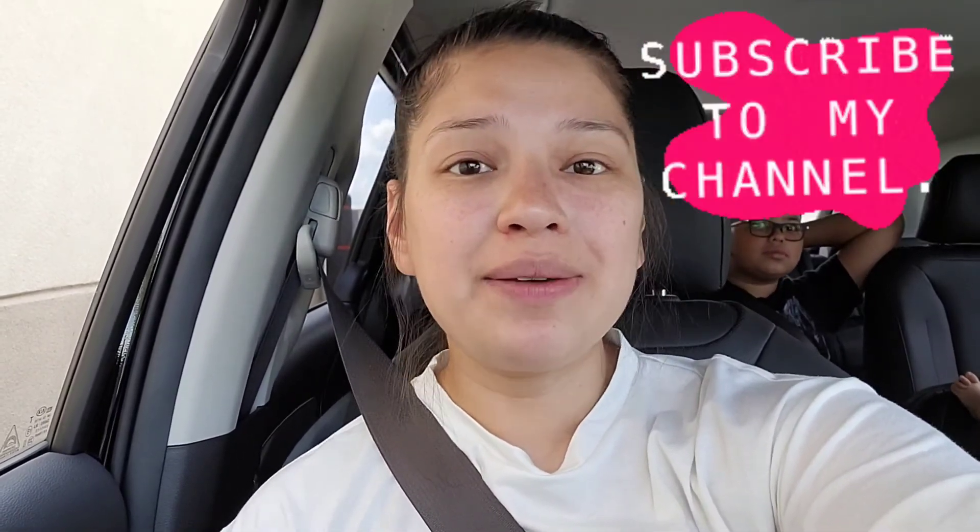But anyways, thank you guys so much for watching. If you're new, don't forget to subscribe and I'll see you all in my next video. Bye!